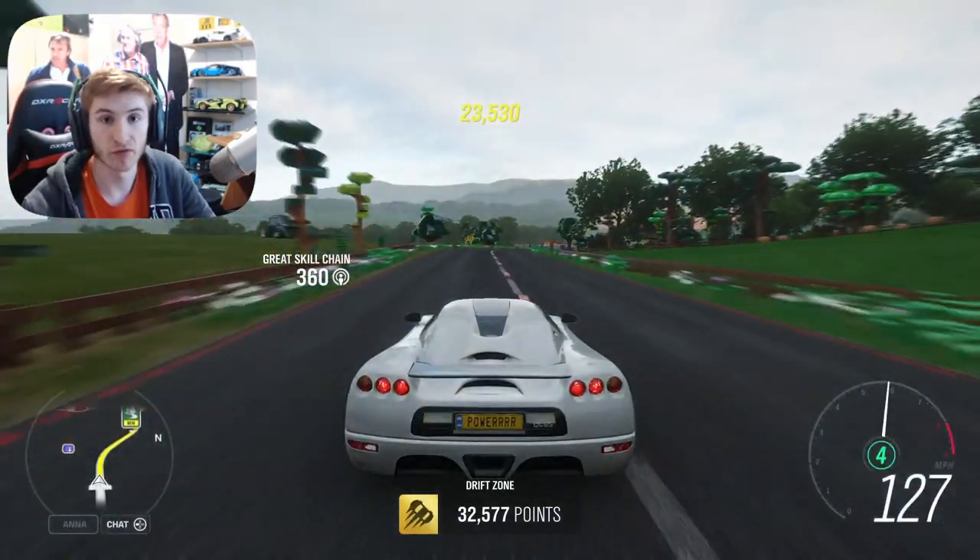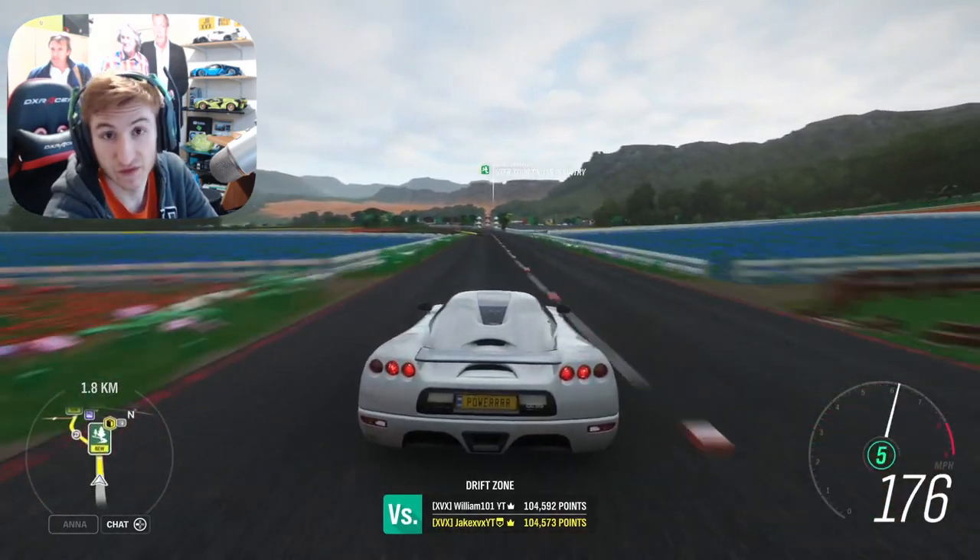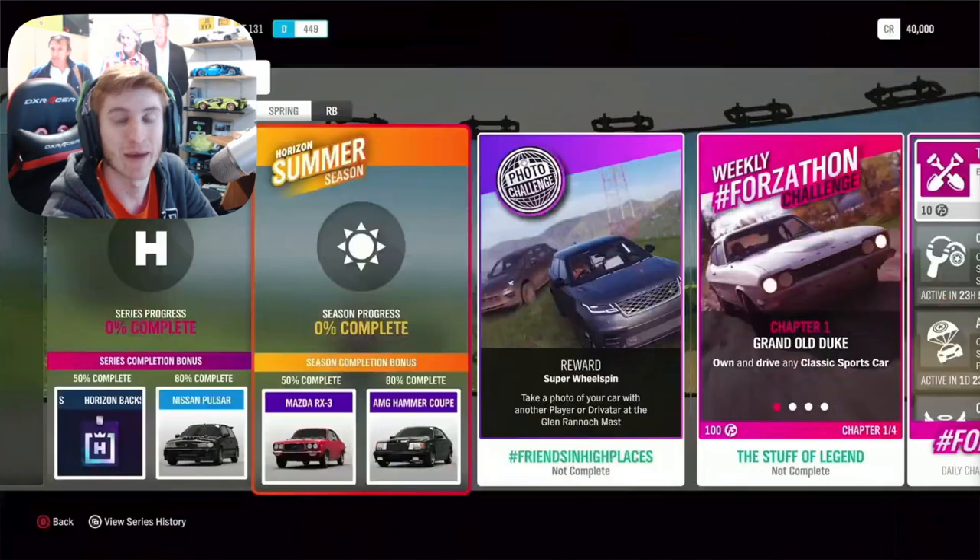All of the new cars — there are three of them. For the full series, at 50% completion you can get yourself a backstage pass, and at 80% completion on the full series you get the Nissan Pulsar.